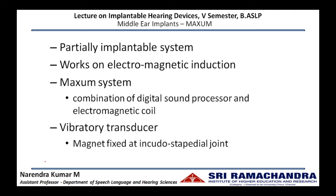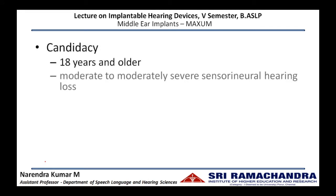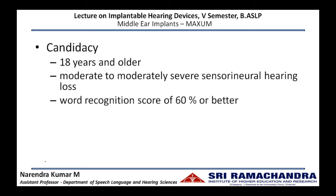The vibratory transducer is placed at the incudostapedial joint. The candidacy criteria includes any adults with moderate to moderately severe sensorineural hearing loss and having a word recognition score of 60% or better as a good candidate for Maxim implantation. The individual should have normal middle ear anatomy to ensure proper placement of the vibratory magnet.